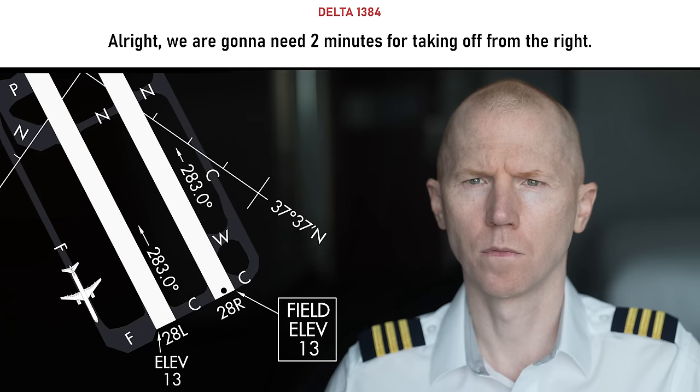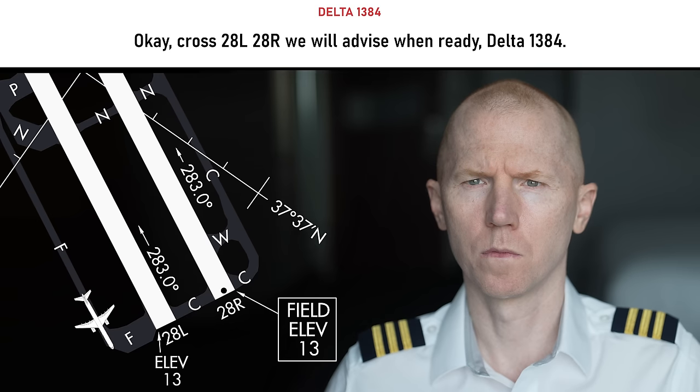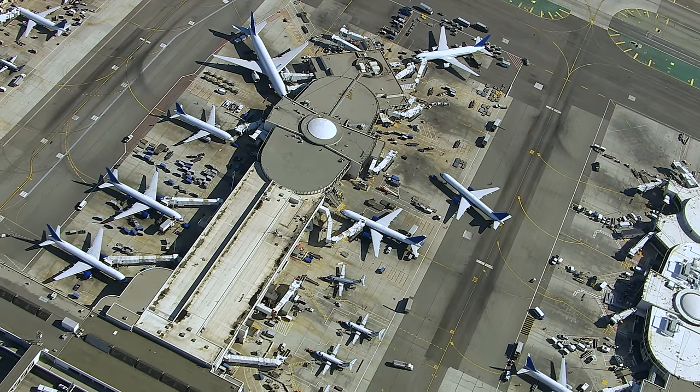All right, we're going to need two minutes for setting up on the right first. Ten out. So cross 28 left, 28 right, line up and wait, advise ready. Cross 28 left, 28 right, we'll advise when ready for Delta 1384.